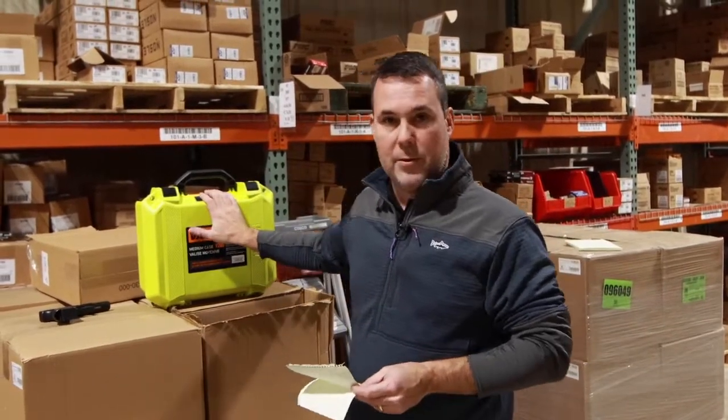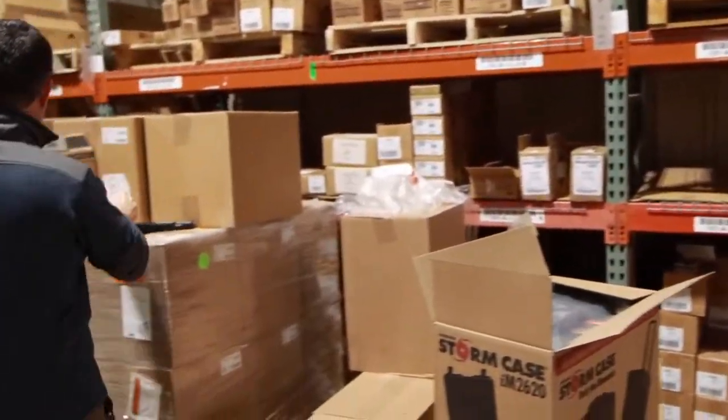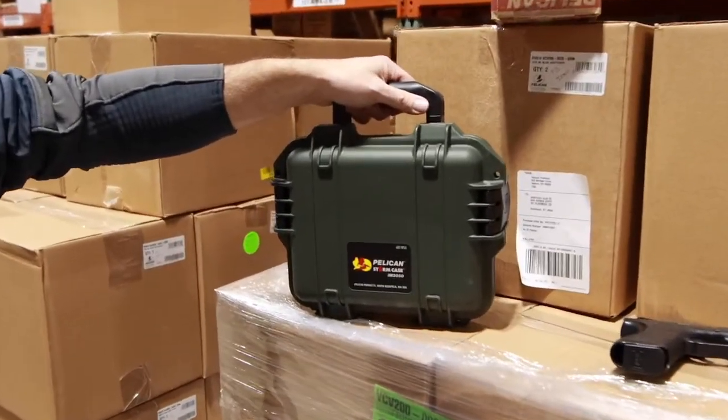In-store only for $14.65. If you're needing something a little smaller, we also have cases that come in OD green only — this is a Storm Pelican case, the IM2050.